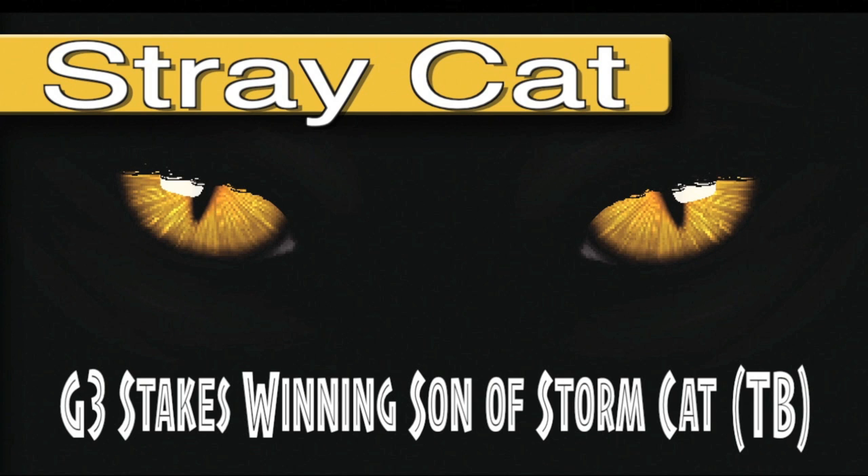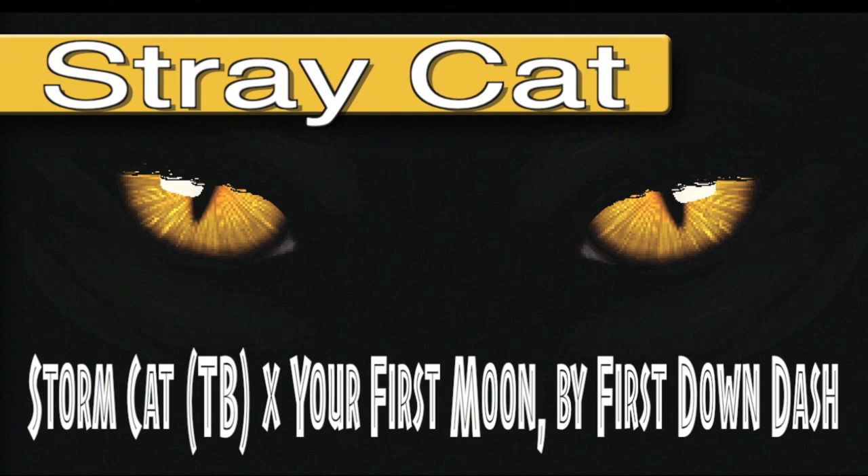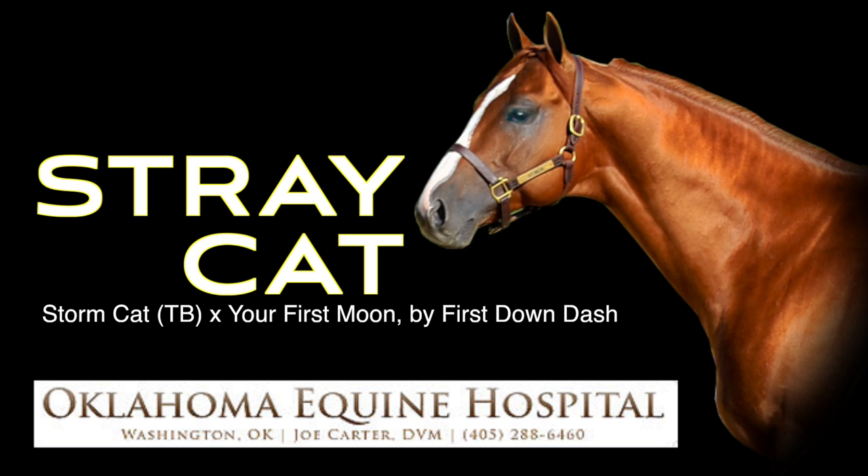A bloodline that is graded stakes proven — from one of the greatest Thoroughbred sires on the top and one of the greatest Quarter Horse bloodlines on the bottom side. Stray Cat.